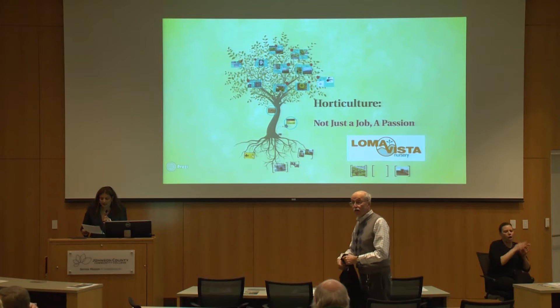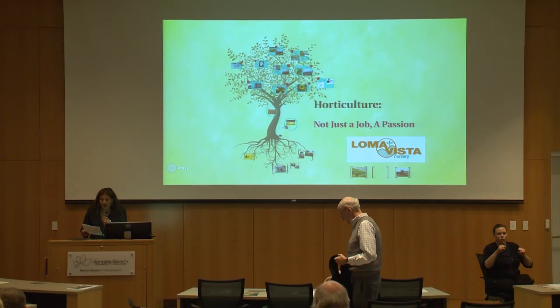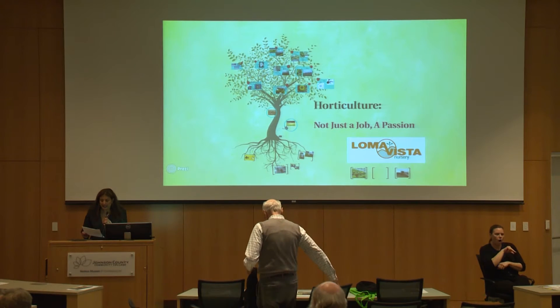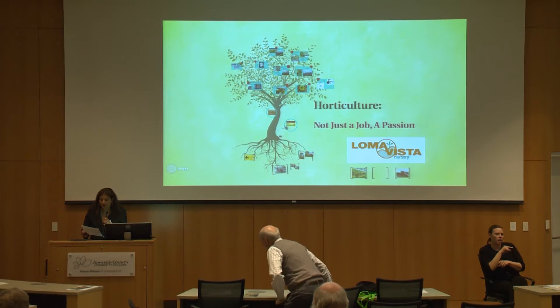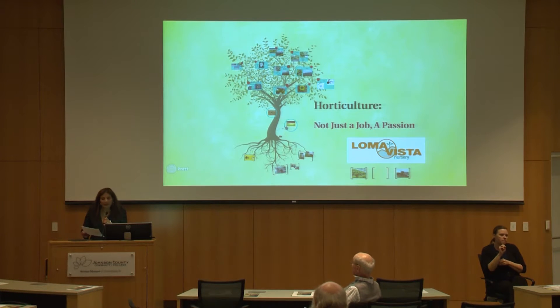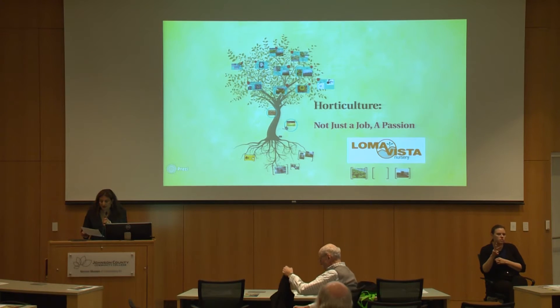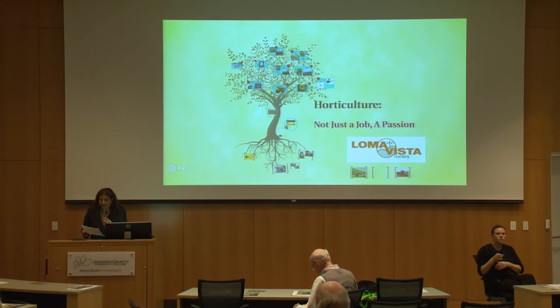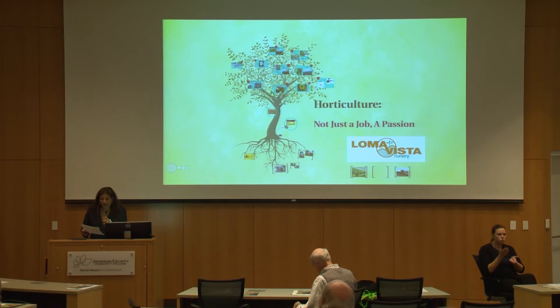Loma Vista Nursery is a leading grower of high quality plant material for retailers, wholesale distributors, and landscapers across the Midwest. Founded in 1991 by Mark Clear — that's Lindsay's dad — Loma Vista is a family-owned and operated business with a 310-acre production farm located in Ottawa, Kansas. They have two full-service landscape distribution centers located in Olathe, Kansas and in Kansas City, Missouri.